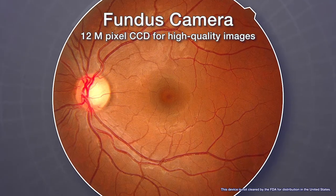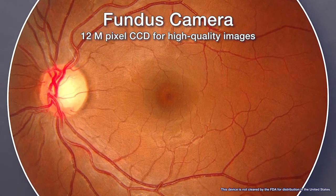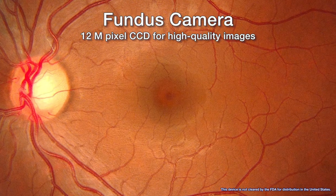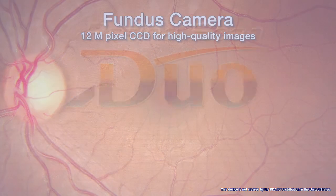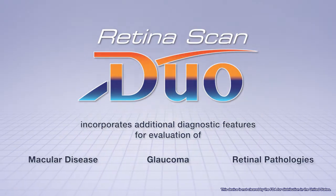The fundus camera in the RetinaScan Duo has a built-in 12-megapixel CCD camera, which produces high-quality fundus images. The RetinaScan Duo also incorporates additional diagnostic features.